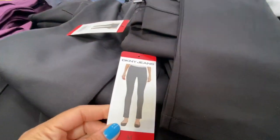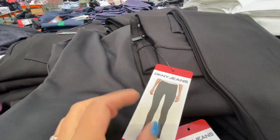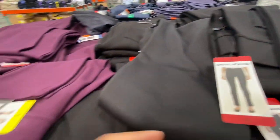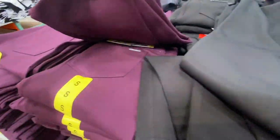DKNY pull-on pants were available in black and maroon for 19.99.